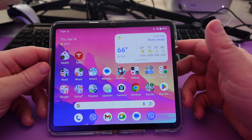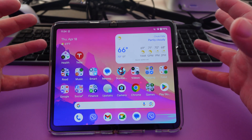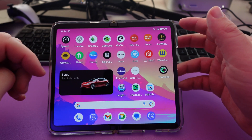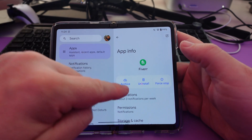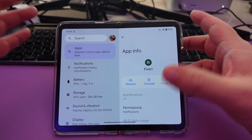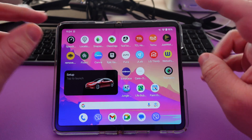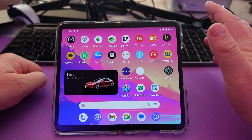This next one is a take on what iPhone has. iPhone has a thing called offloading apps — it basically gets rid of the app but keeps your data so that when you re-download it, everything's there, and you save space. This one's called app archiving. We'll choose the Fiverr app, press and hold on it, go into App Info, and you can see 'Archive.' If I hit archive, it archives the app — it gets rid of the app but keeps any of the data you have for it. If you want it back, all you have to do is tap it and it's going to re-download the app for you.